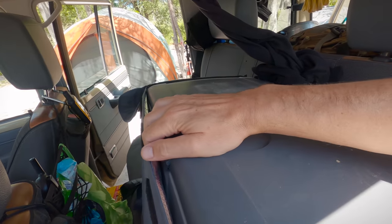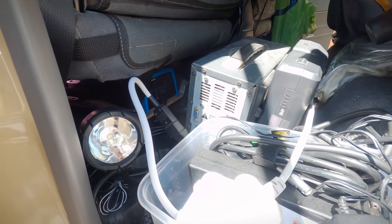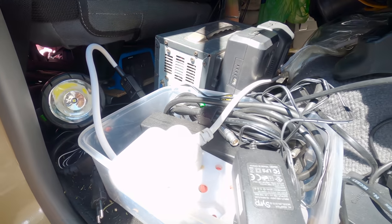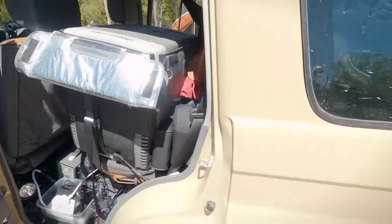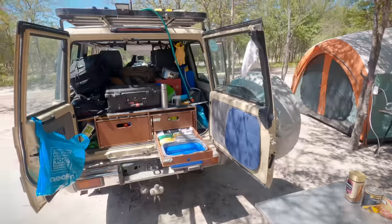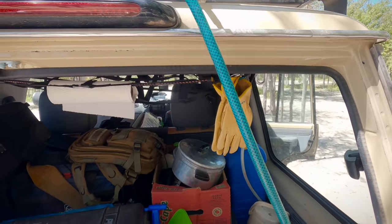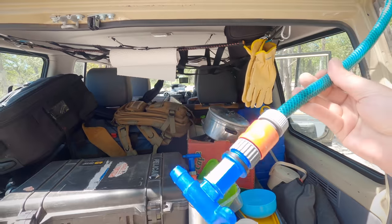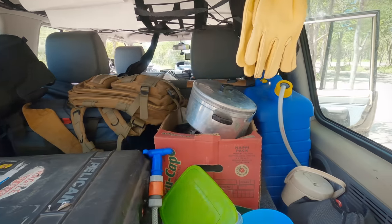On the back seat I have a 50-litre Dometic fridge. Under the passenger seat I've installed an inverter for charging all my batteries. The inverter is powered from either the starter battery or the deep cycle battery in the rear of the vehicle. In the back I have a custom-built set of drawers. I've added a hose pipe to easily access water from the tank on the roof, plus I have another 25-litre container of drinking water in the back.